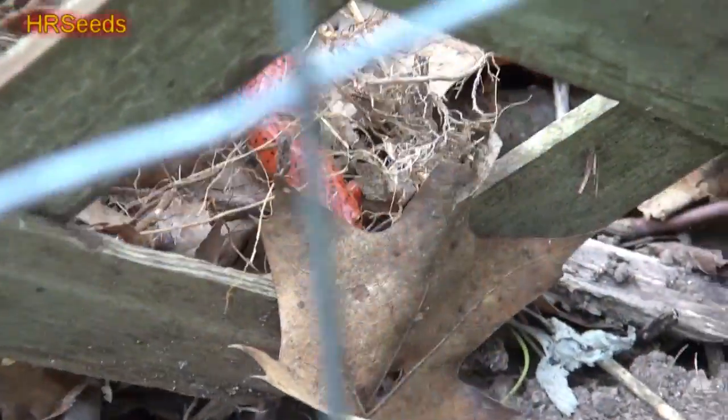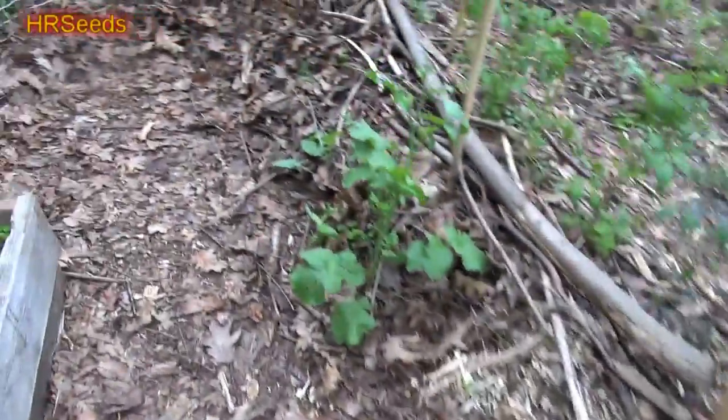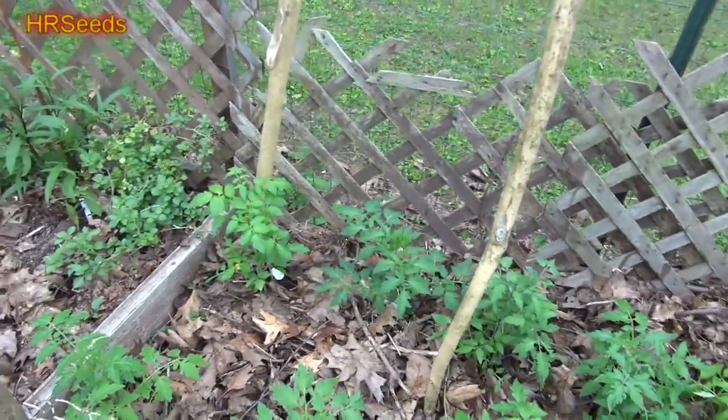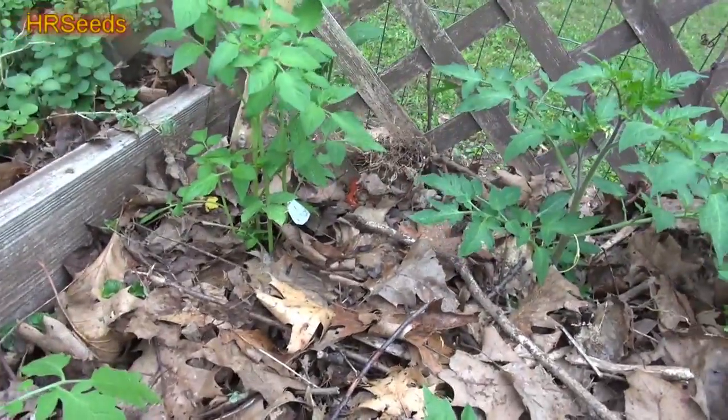That is a beautiful red salamander. Now he's not poisonous — some people think, 'Oh, he's red, he's got to be poisonous.' No, he's not poisonous. He just looks poisonous, and he's supposed to, because that way all the birds and those things won't eat them. It's like, 'Stay back!' Here's a good angle.